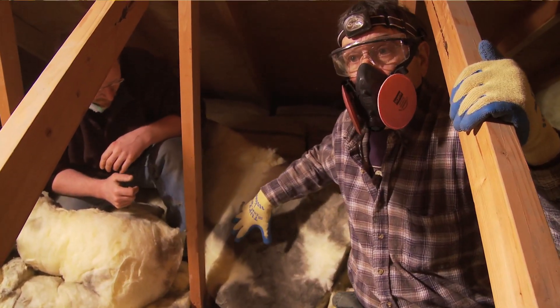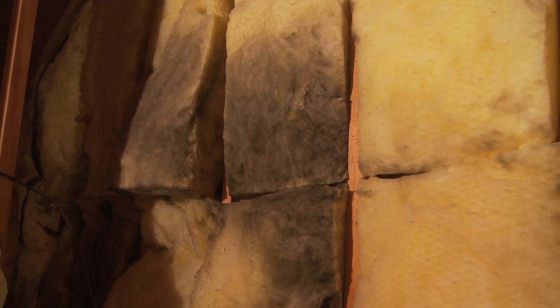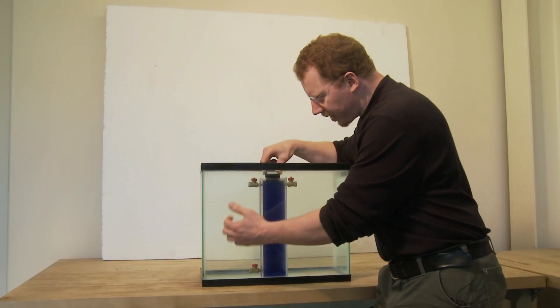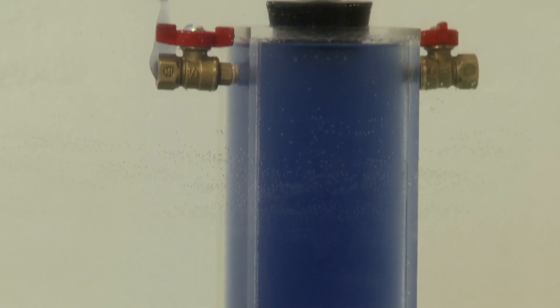What we have today is a special treat — we have an energy auditor on board who's going to be exploring an attic with us. We'll be seeing it through his eyes and he's going to highlight some of the performance issues you may find in an older attic. We'll also be doing a short building science demonstration about how air leakage affects a house, and particularly how it works in an attic in wintertime.